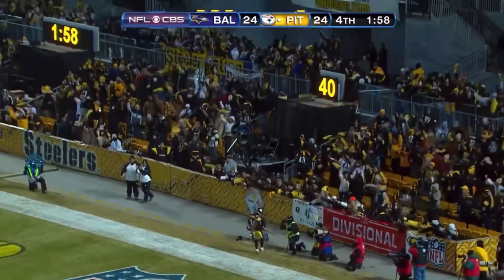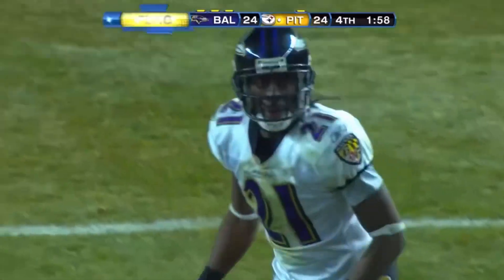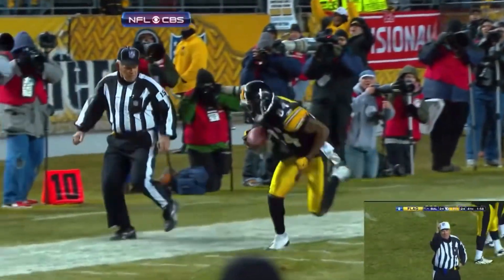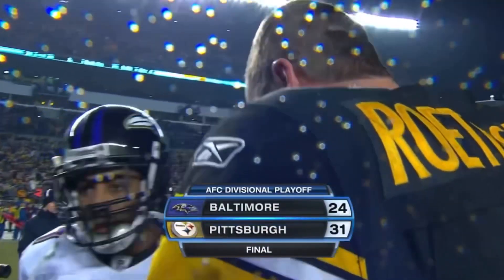Antonio Brown, out of bounds, inside the five. We have a penalty marker down — illegal contact, defense number 43. That penalty is declined. It's over the place, first down. Final score at Heinz Field.